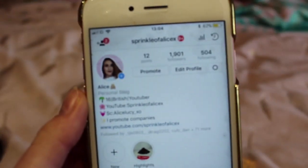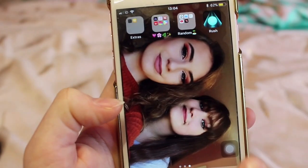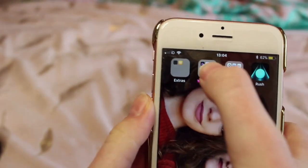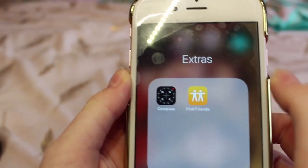Just add me — Sprinkle of Alice X. I also have a new profile picture for my new intro which will be used today. On to the next page I've just got some random apps and also my home picture with me and my sister. In this folder I've just got extras — the compass and Find Friends, which I don't use but I'll keep them just in case.